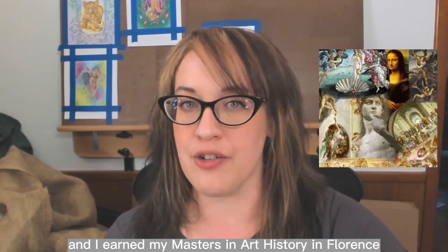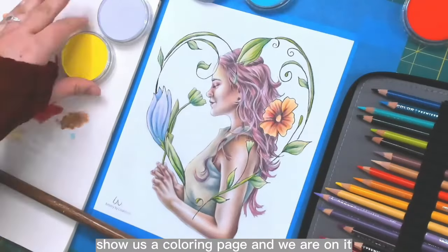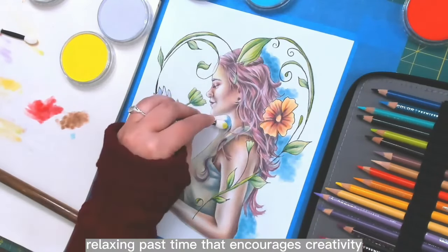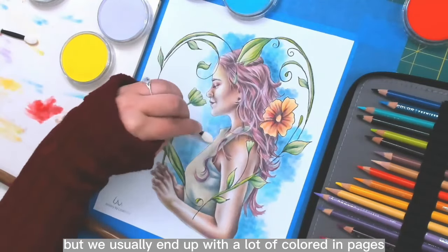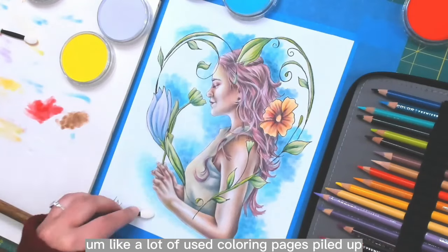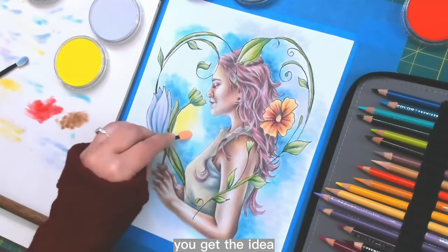I earned my master's in art history in Florence, Italy while studying the Renaissance painters. Colorists like me love to color — it is what we do, it's our thing. Show us a coloring page and we are on it. This is a fun, relaxing pastime that encourages creativity, but we usually end up with a lot of colored-in pages — like, a lot of used coloring pages piled up, nestled away in drawers and on bookshelves, hidden under our beds.